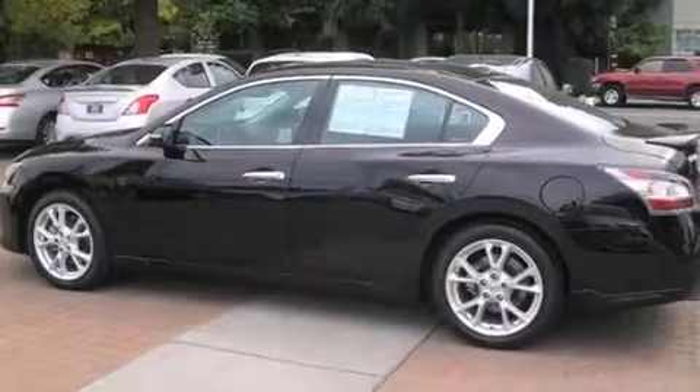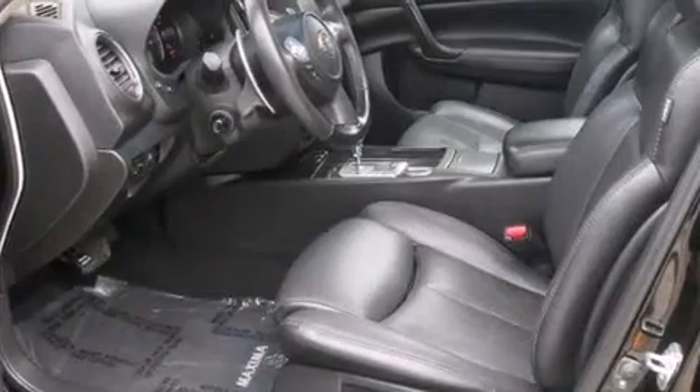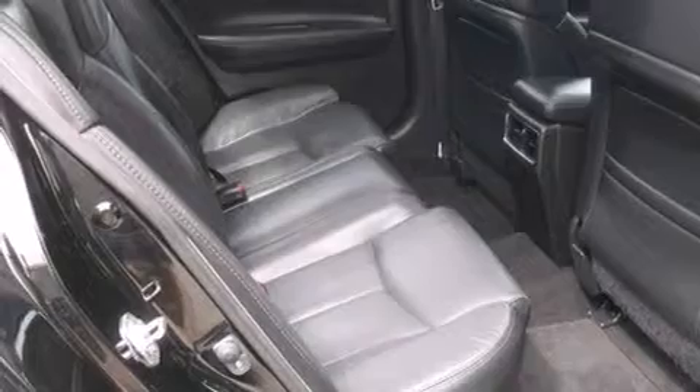Features include a sunroof, Bluetooth cell phone integration, keyless ignition, traction control and stability control systems, side curtain airbags, air conditioning with automatic climate control, cruise control, full power accessories, a rear window defroster, and this vehicle has less than 44,000 miles.